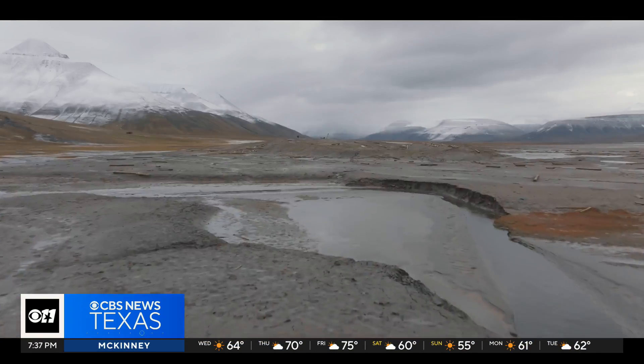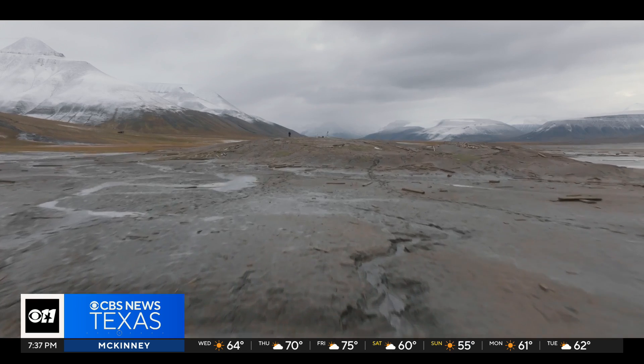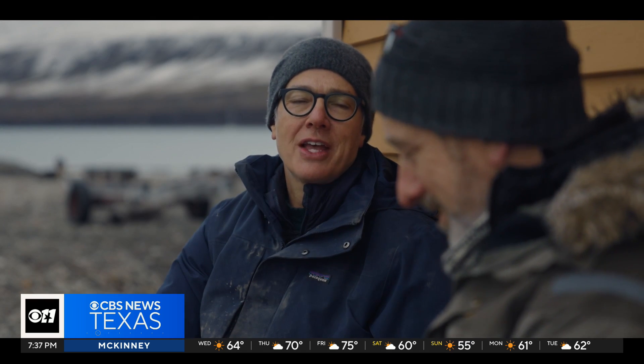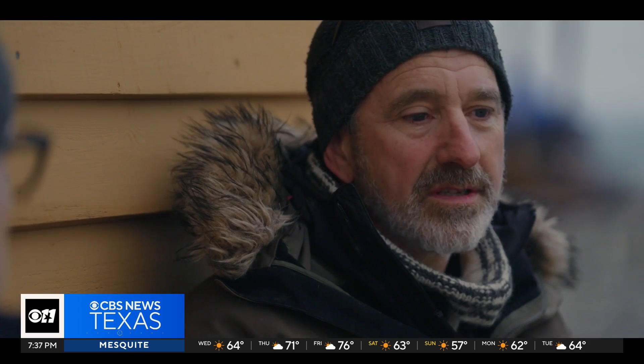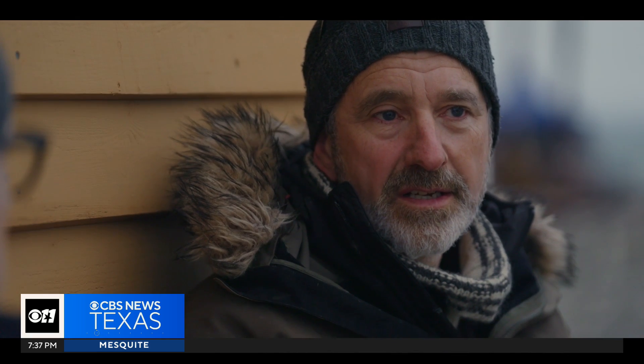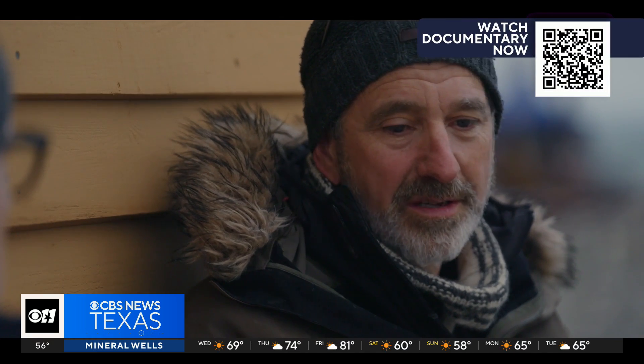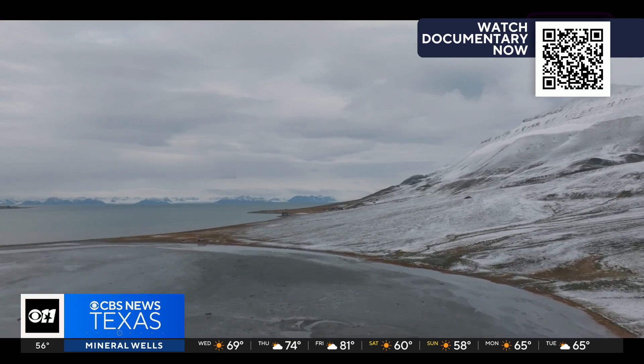Why should people in the United States care about what's happening in Svalbard with the glaciers and the methane? The message is that there's a reason most of the international research community is here — these early warning signs are critically important to understanding changes that are definitely happening.